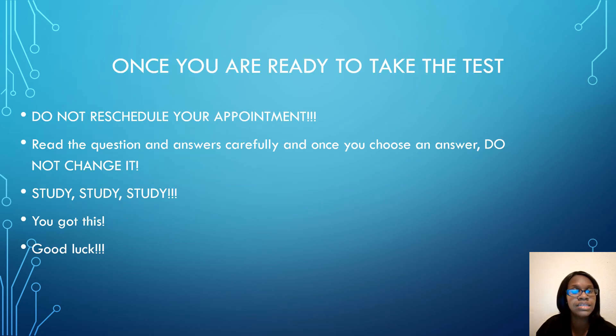Once you are ready to take your test, do not reschedule your appointment. Stick to the date you made. When taking your test, read the questions and answers carefully, and once you choose an answer, do not change it — something in your mind told you to choose that answer. Go online and find a good review book; read the reviews and ratings to help you decide which book is best. Good luck on your test, and thank you for watching. Feel free to comment if you have any questions.